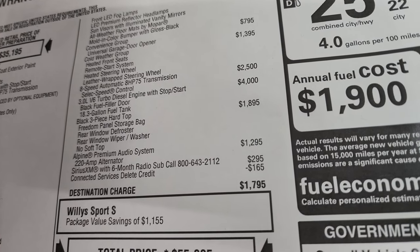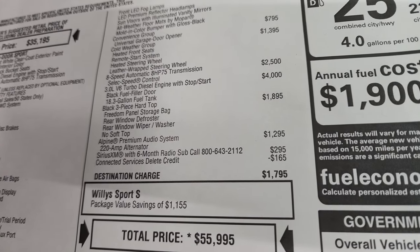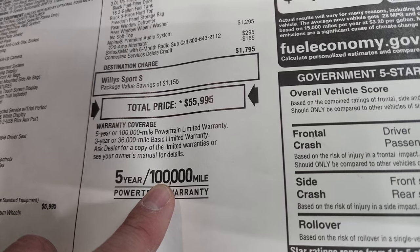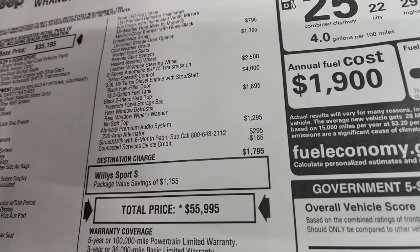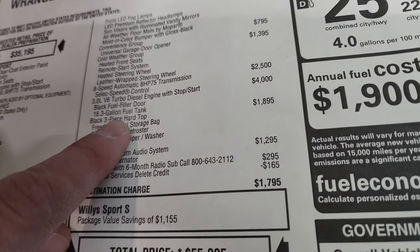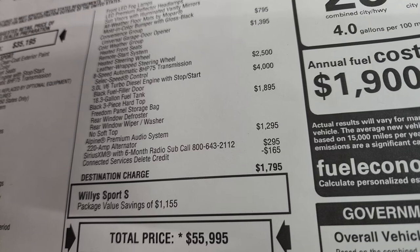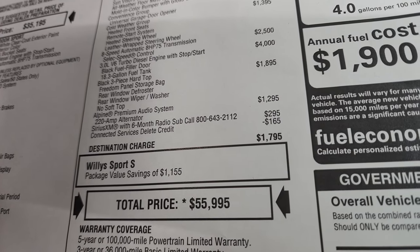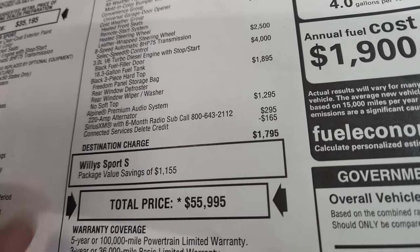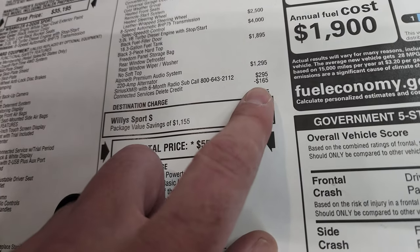The eight-speed automatic transmission is a $2,500 option, and the 3-liter EcoDiesel is $4,000. You might think that's a lot for an engine, but with the EcoDiesel you get a 5-year, 100,000-mile powertrain warranty — an extra 40,000 miles of coverage. You also get an 18.3-gallon fuel tank and black fuel filler door. The three-piece hard top is $1,895, and the Alpine premium audio system is $1,295, which adds the subwoofer and speakers. Sirius with six months of radio is $295, and there's a connected services delete credit of $165.